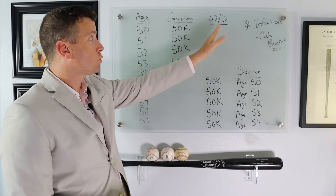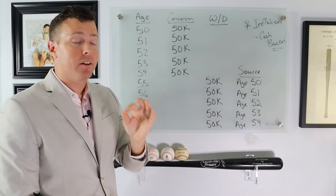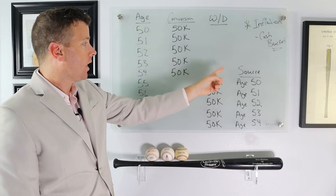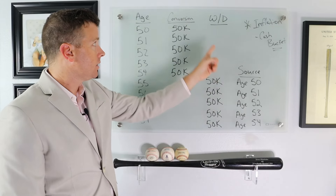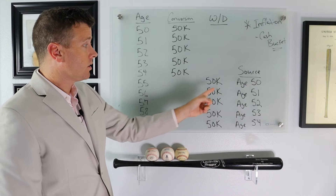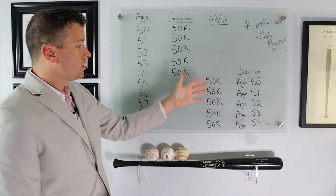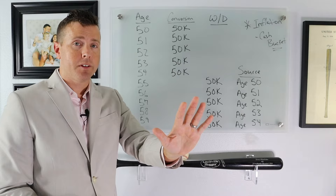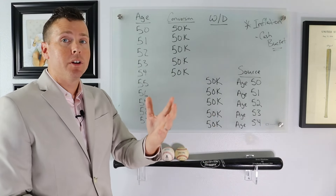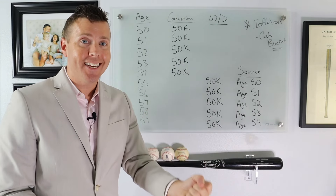We're going to start taking a withdrawal of this money at 55 — $50,000. At age 55, we can take $50,000 from the first bucket, which was the age 50 conversion. At 56, we take another $50,000, sourced from the age 51 conversion, and so on. Essentially we've put in $250,000 from our IRA to Roth IRA conversion and now we've taken out $250,000 in tax-free retirement income.